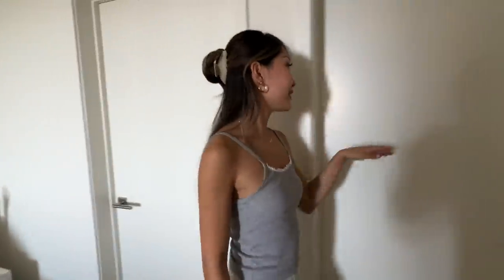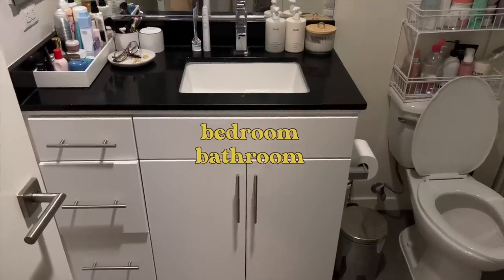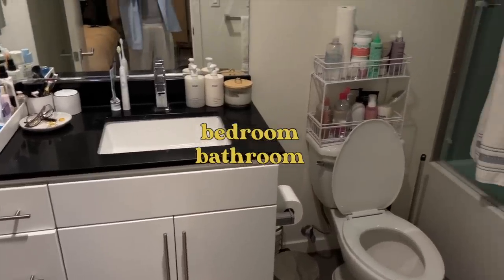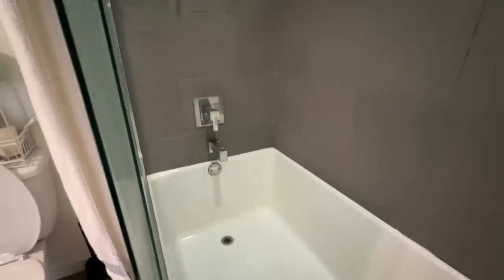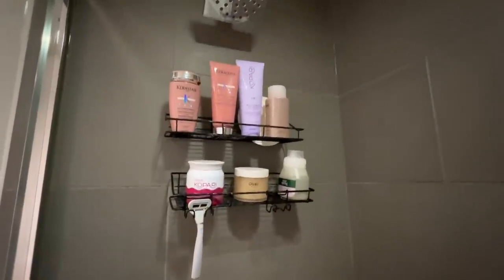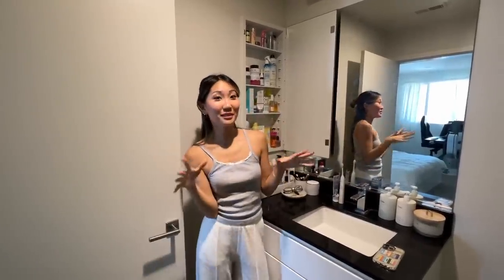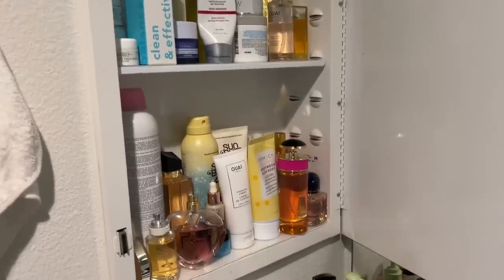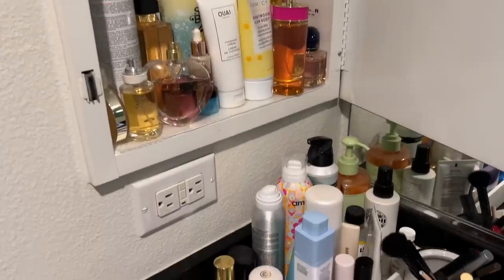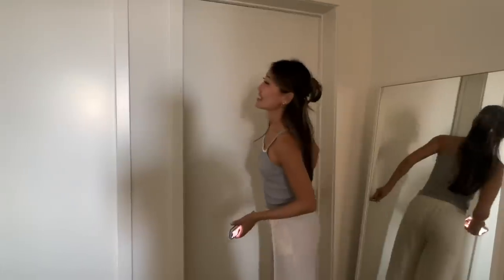Over here we have the bedroom bathroom, which is also my bathroom. This bathroom is a little bit smaller than the main bathroom, but it has a big tub which is really nice for baths. I didn't realize we had this vanity until like two months into living here, so everything was just piling up at first. And then one day, I just realized I could open this and — we have a vanity!